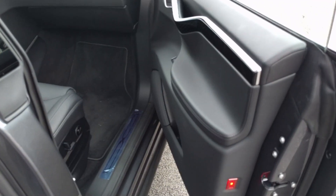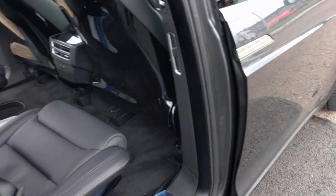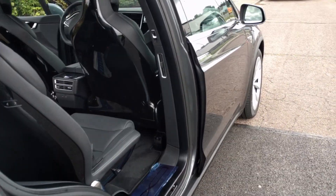A new touch on the X — the door opens automatically. Everything's kind of automatic on this car. There's enough room for two large suitcases and hand luggage in here.